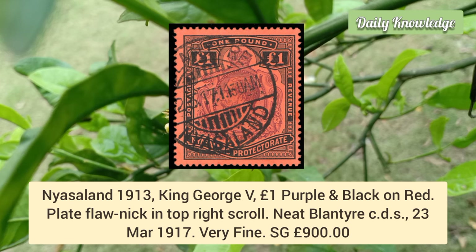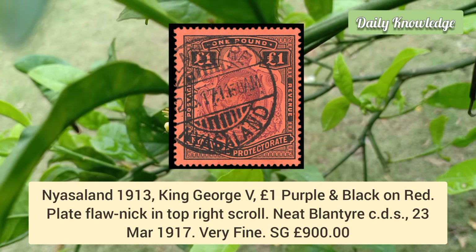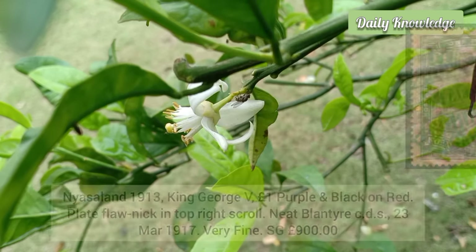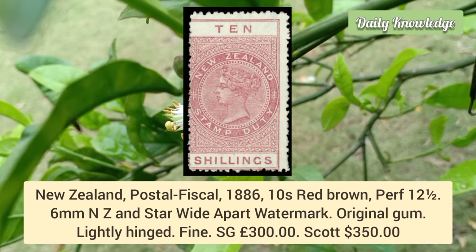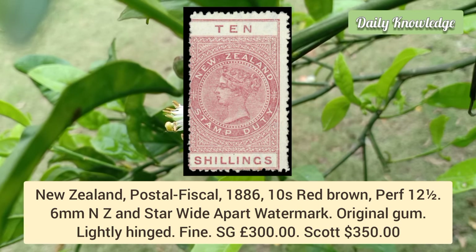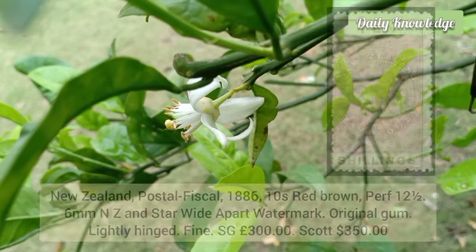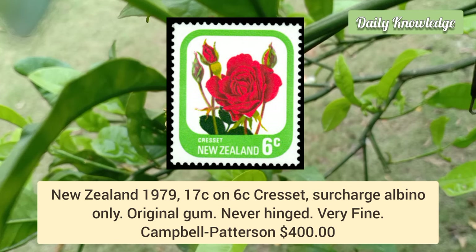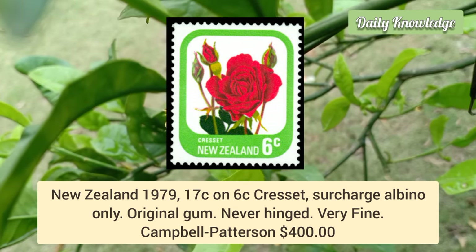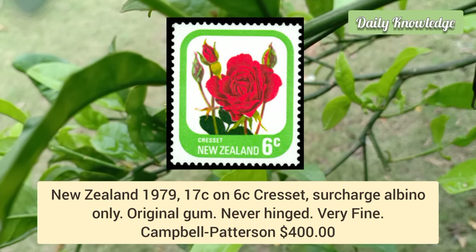Nyasaland 1913, King George V, £1 purple and black on red — plate flaw: nick in the top right scroll, neat Blantyre CDS cancel. New Zealand postal fiscal 1886, 10 shilling red-brown, perforation 12½, 'New Zealand and Star' watermark six millimeters wide apart, with original gum. New Zealand 1979, 17 cent on 6 cent Grasset surcharge, albino — original gum, never hinged, very fine appearance.